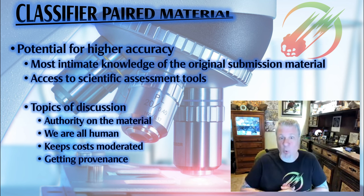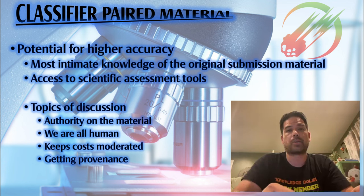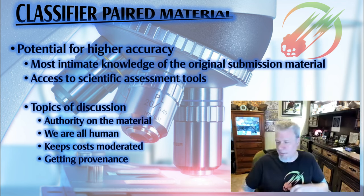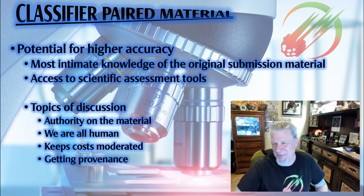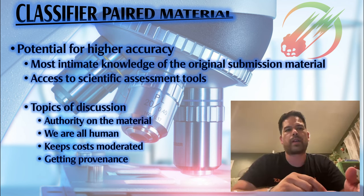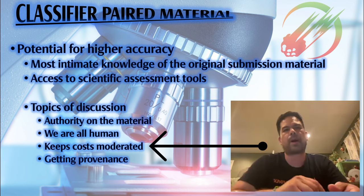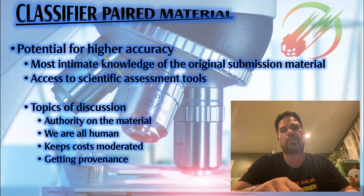Most people selling meteorites aren't going to put 'pairing' or any disclaimer about who paired it on the label. Is that something you should feel comfortable asking about? Definitely — I ask it all the time. As someone curating a meteorite and gathering all associated data, I want to know everything about it. Reputable sellers don't mind sharing that information, though sometimes they may say they're in the middle of a buy. Also, if a classifier is just doing a pairing validation rather than a full classification, that moderates costs — you're not going through a full classification, just a validation.